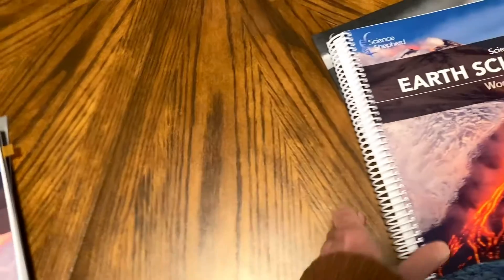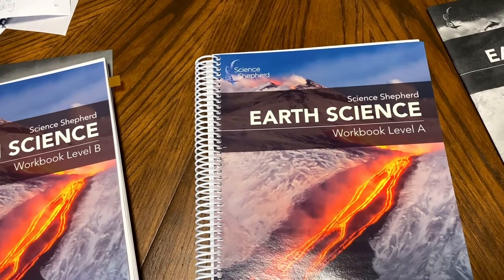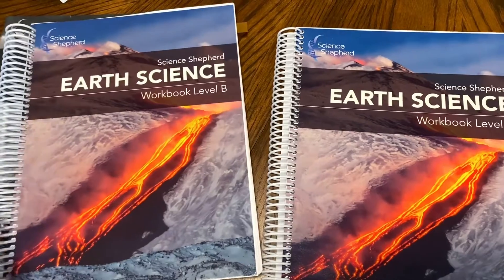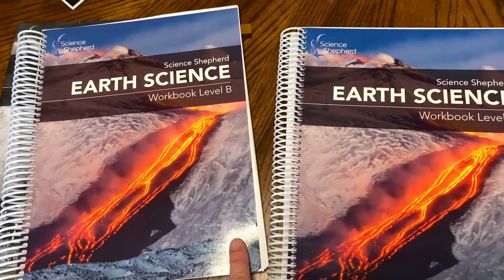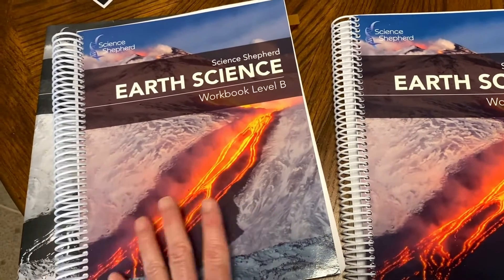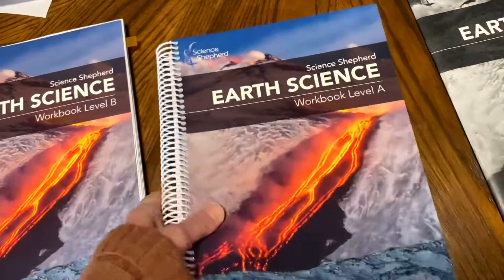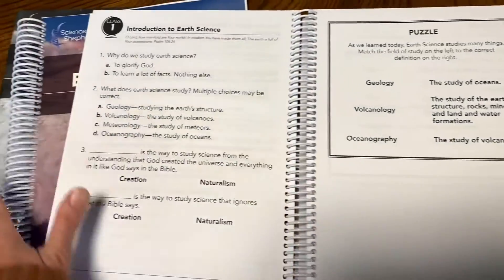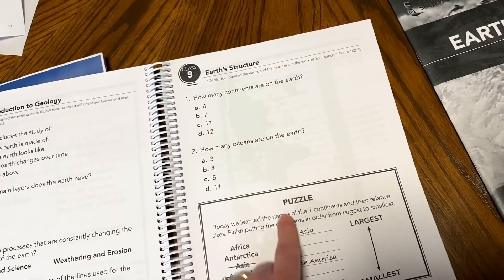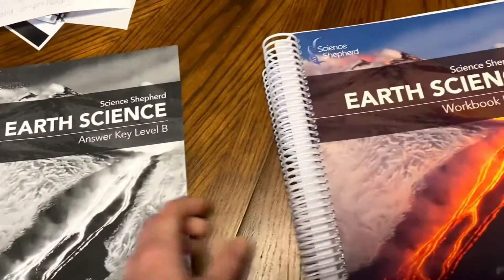Let me give you a peek at level A. If you had a younger child, level A would be for grades 2 to 4, which is around ages 7 to 10. Then level B would be for grades 4 through 6, ages 10 to 12 — my son is in 6th grade and will be 12 by the end of the school year. He is having no problem doing this independently. Level A is definitely a thinner book, so there are not as many work pages. The print is bigger, the activities look a little bit different, and there are definitely fewer and easier questions — a little bit different than the older book.